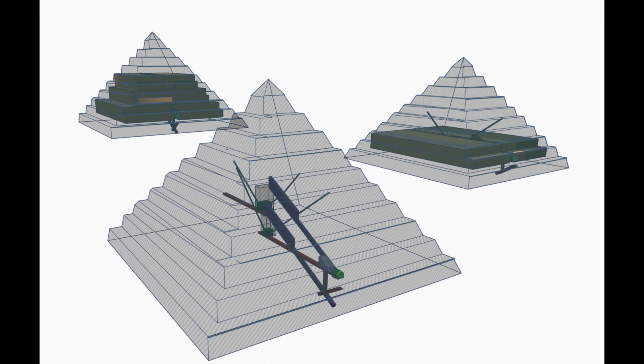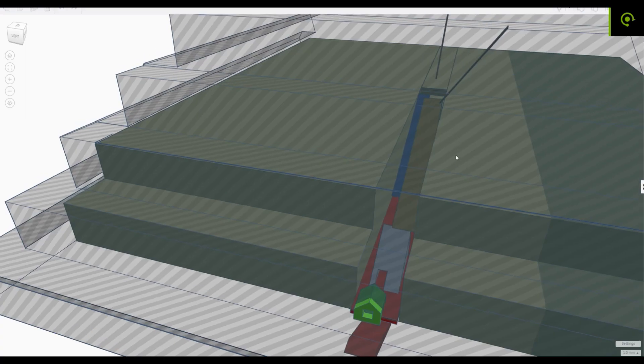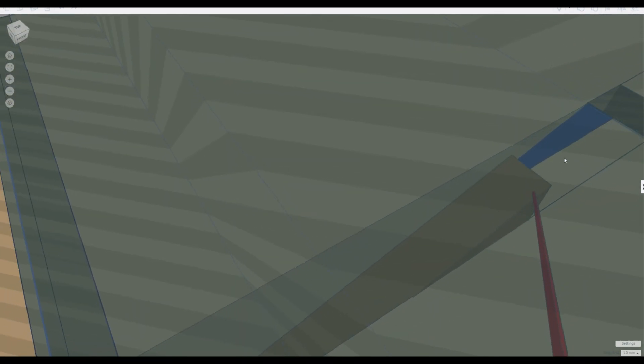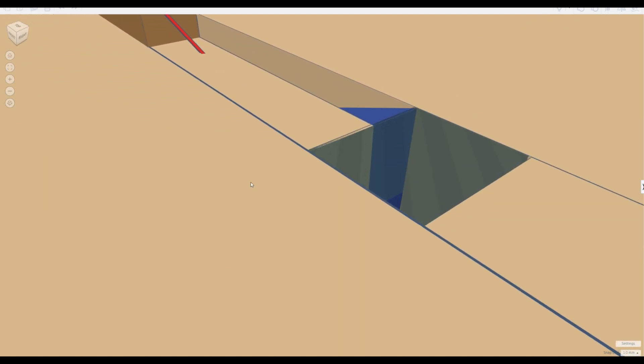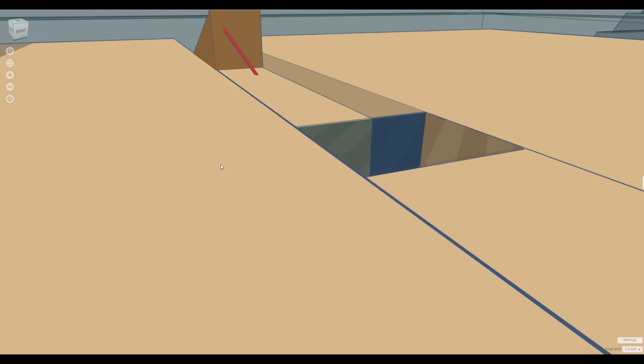Here are some basic models I made to prove my theory. Here is the stage it's built to for the construction of the Queen's Chamber. The Grand Gallery was built to this level to place the blocks for the sand elevator and to build the resting place for the King.